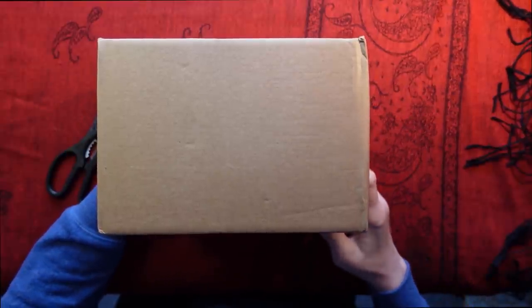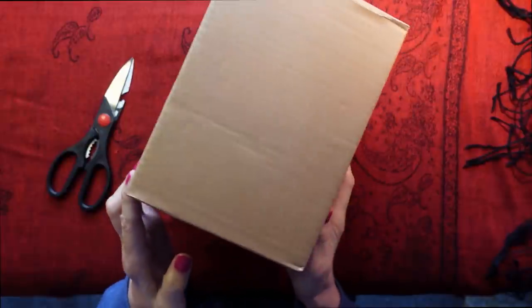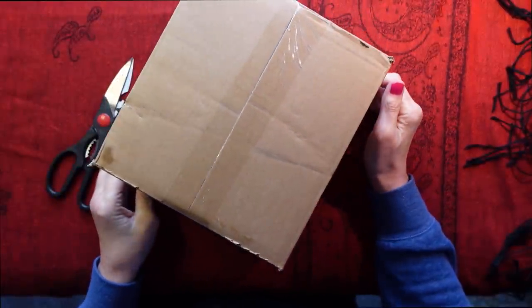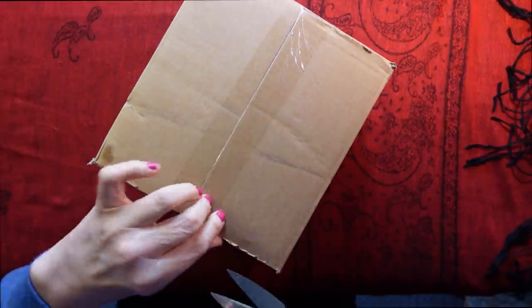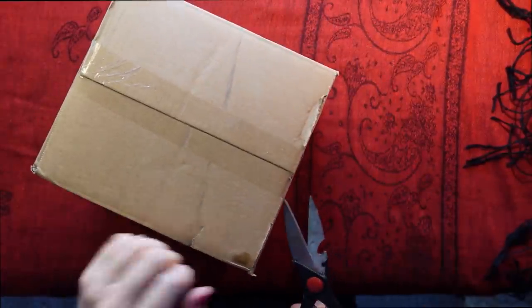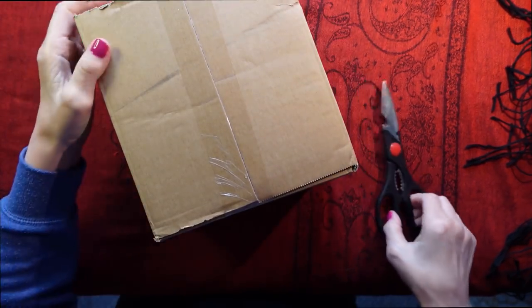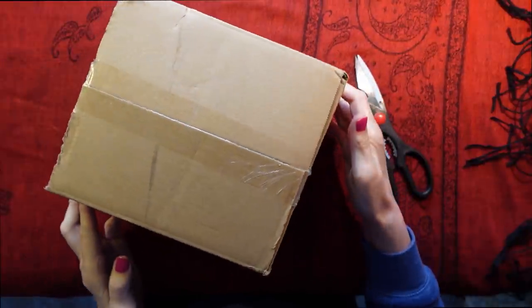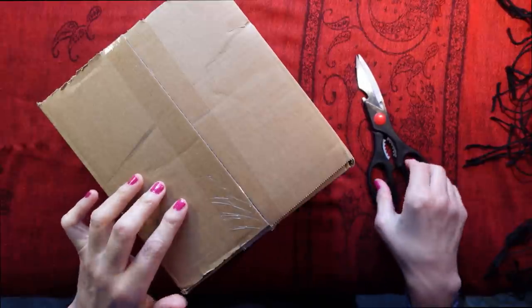As usual, I have to try and find the best way of opening this. Let's turn it onto its belly — if a parcel can have a belly, that is. This came in the post this morning, and I've been waiting about three, four, five days, something like that for it.